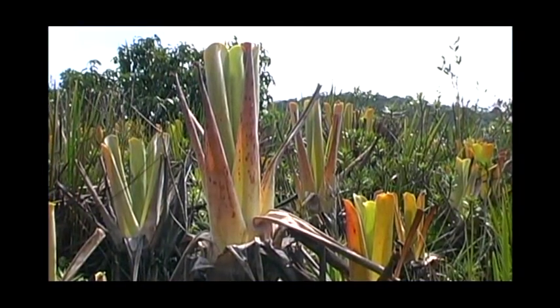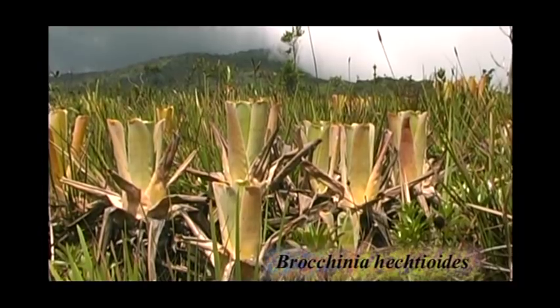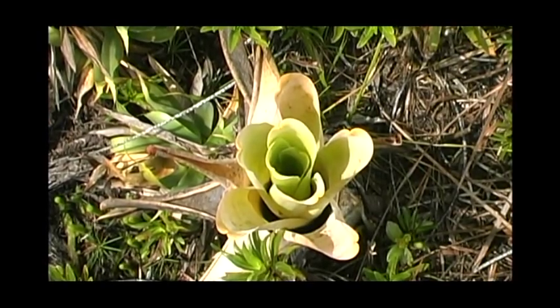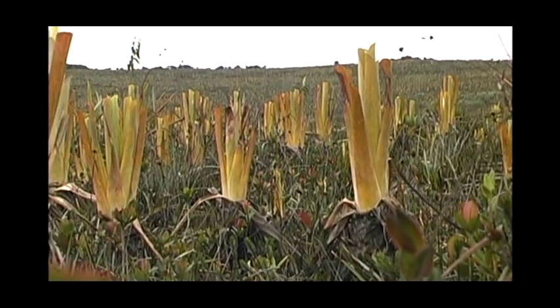In Brochinia hectioides, the rosette is generally large and loosely arranged, while that of Brochinia reducta is generally narrow and tightly turbulent. Both tank bromeliads also grow frequently in the wetter parts of the lowland savannahs.